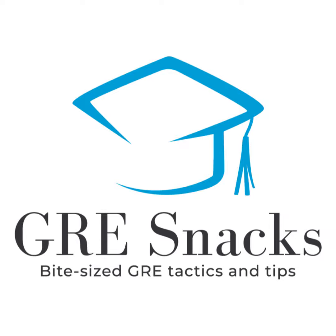Thank you so much. This has been GRE Snacks, hosted by Tyler from Achievable with Hilary Schubach from Shine Admissions. Achievable has a great online GRE course you can try for free by going to achievable.me — use the code 'podcast' to get 10% off at checkout.